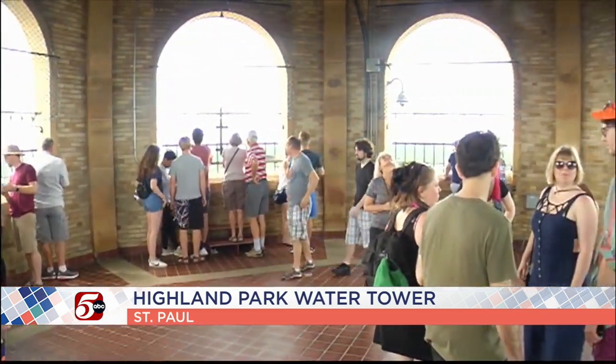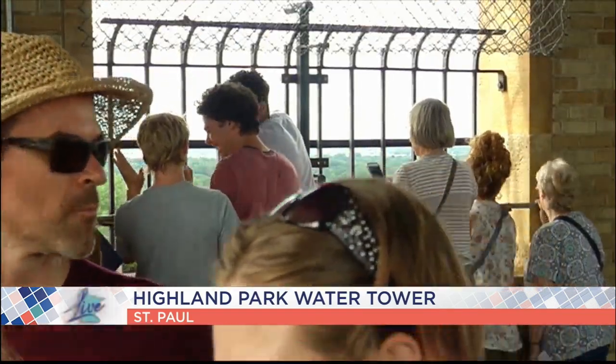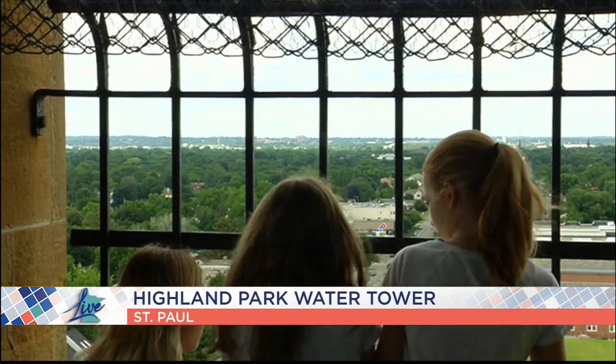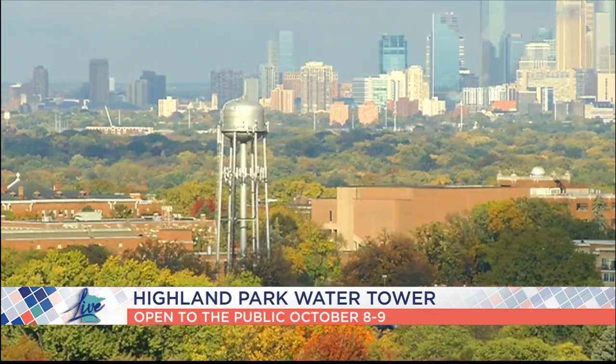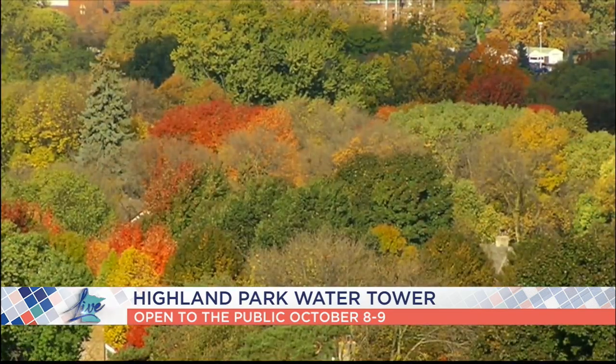The tower, as you're seeing right here, has an arched observation deck that takes 151 steps to climb. It's open only two weekends a year — the third weekend of July and the second weekend of October. You should mark October 8th and the 9th down so you can get some of these nice views of the fall.